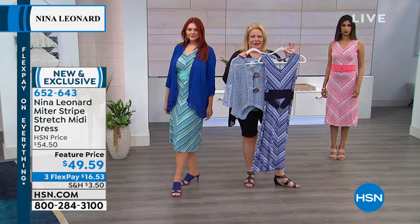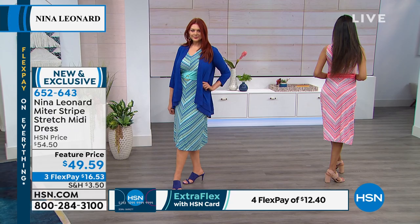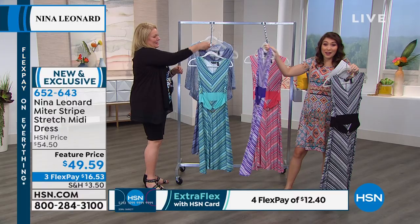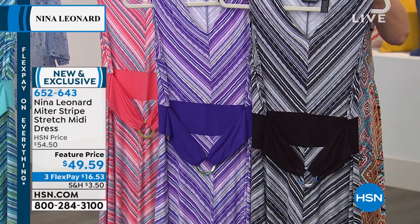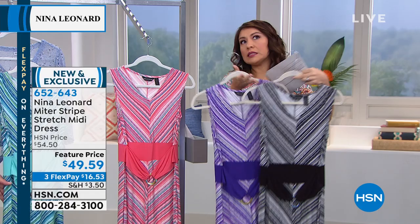While Kate was with the models, the whole time I was doing this — rubbing the dress — because this feels so amazing. This dress is so soft. Grape and Black are the two colors that weren't represented on the models, but they're still great colors. If you'd tuned in at the very beginning of the hour, I said Nina Leonard is really about giving you that finished look, as easily as possible.